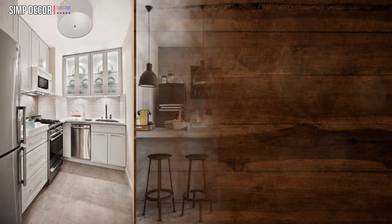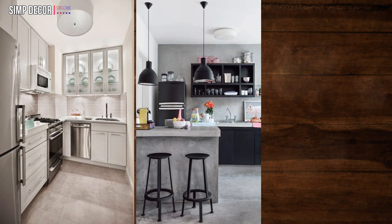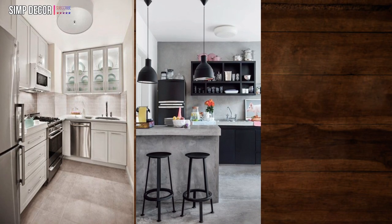29. Modern industrial. This modern and sparse kitchen is big in personality. Bare concrete walls, counters, and floor radiate industrial vibes.